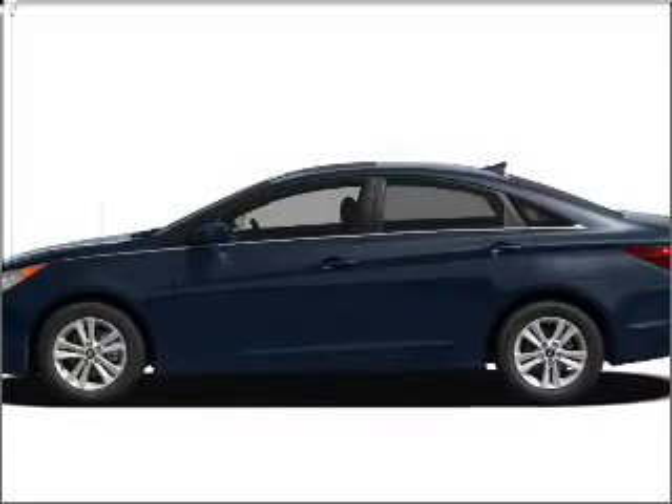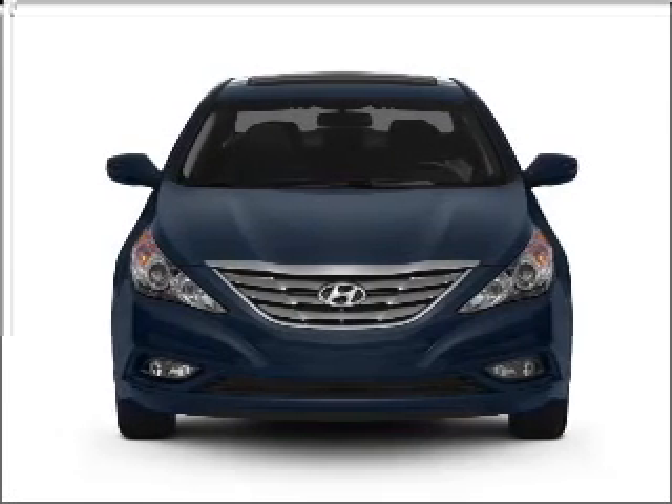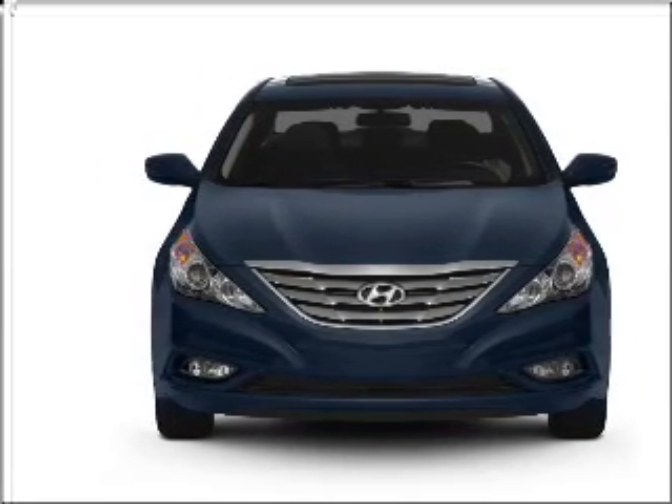Imagine yourself in this 2011 Hyundai Sonata. This is the set of wheels you've been looking for, with an efficient four-cylinder engine that responds smoothly to its six-speed automatic transmission.